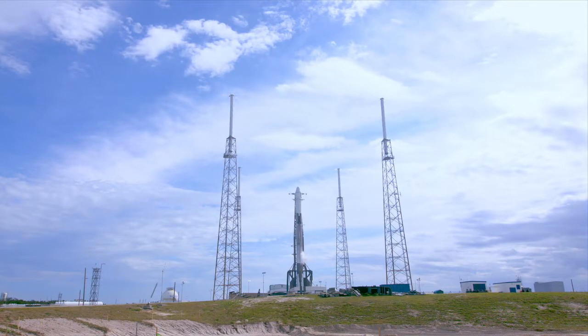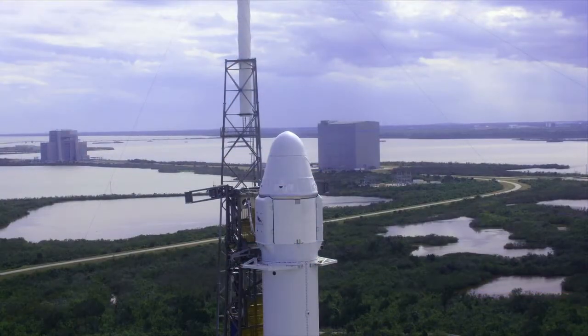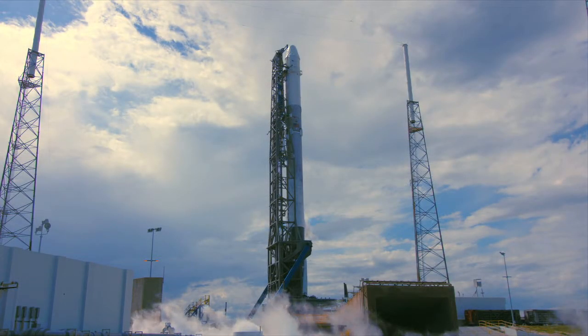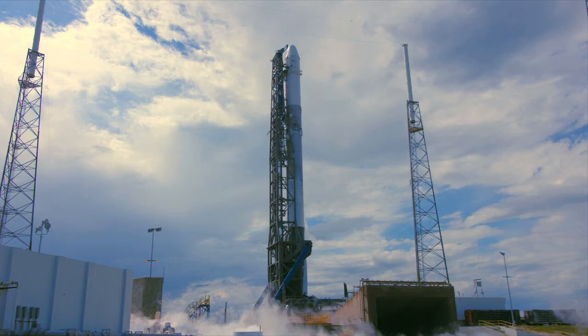Today, the launch countdown has proceeded per the timeline. Milestones already performed include collision avoidance with the Eastern Range, a checkout of the autonomous flight termination system, loading of RP-1 fuel which began at T-minus 1 hour 11 minutes, and the loading of liquid oxygen which began at T-minus 35 minutes at 3:55 p.m.